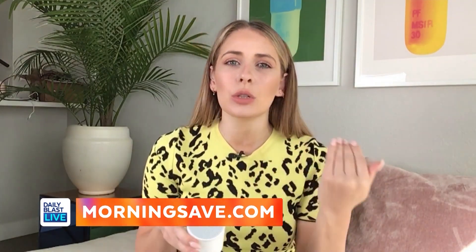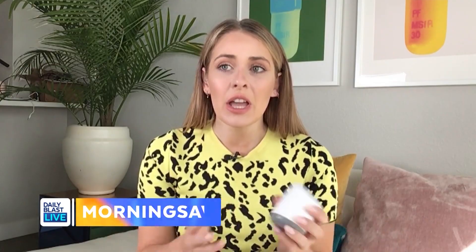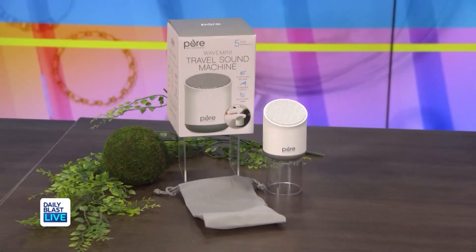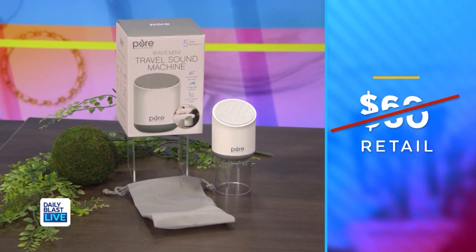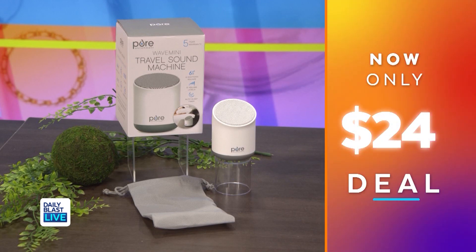It has 48 hours of battery life when fully charged and it's cordless too. Normally this is $60, but right now it's only $24, so you're saving 60 percent. That's smart that it's cordless — good to relax with.